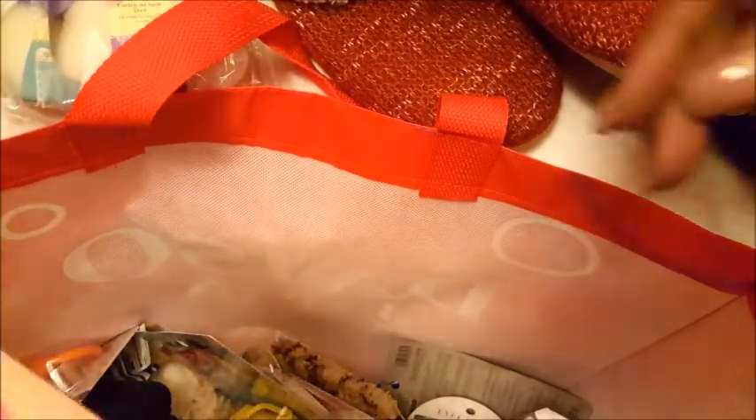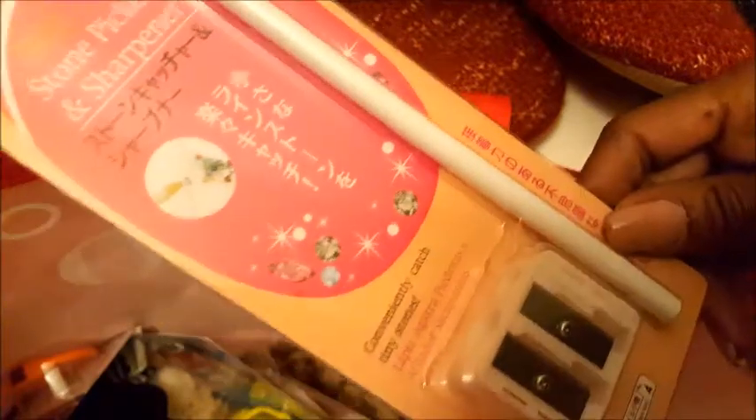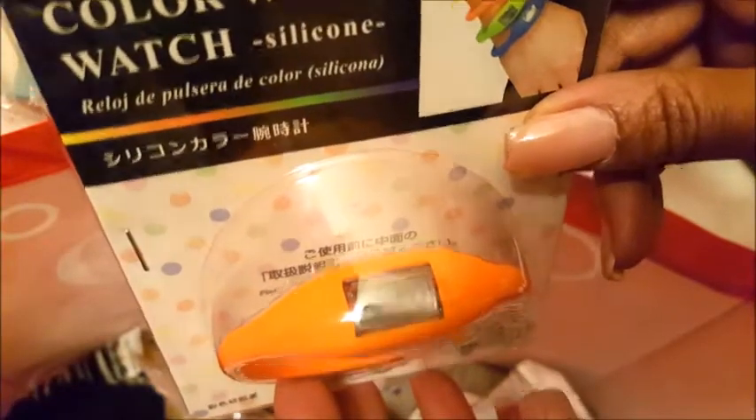This is awesome — a stone picker and sharpener, great for nail projects because I'm always trying to use tweezers to pick up little stones. I also got a watch like the one my daughter had, since hers wasn't working, so we're going to try again. And a cute little sports bra for two bucks.